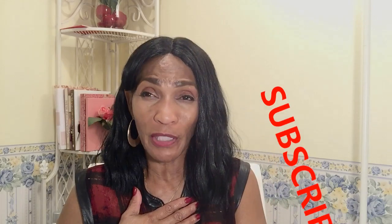Hello everyone, welcome back to my channel. I am Love of Fragrance, and I thank you so much for tuning in.